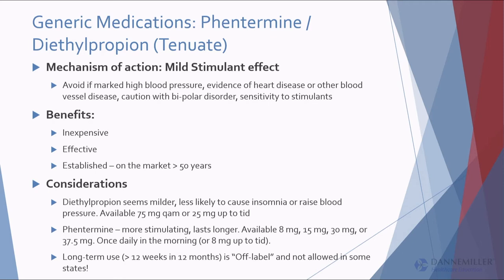Phentermine and diethylpropion: inexpensive, effective, established. There's a misperception that they should only be used short-term. That comes from when the drugs came to market around 1959 — the FDA only required a three-month study back then. The original phentermine study had only 339 subjects. Current evidence doesn't support short-term-only use, though some states still don't allow use beyond short-term. If that's the rule in your state, don't use them — I can't think of any situation where a three-month treatment would be worth doing.